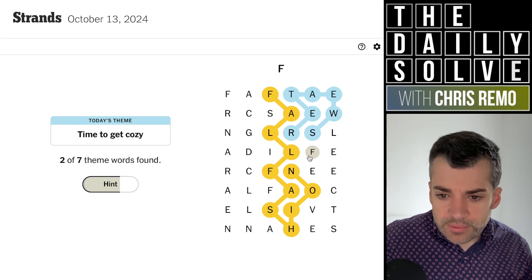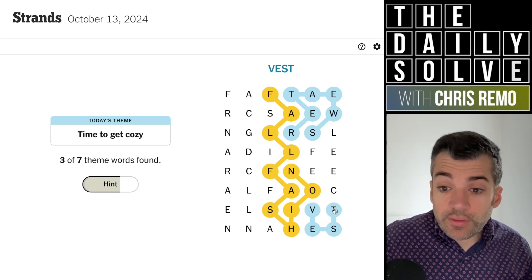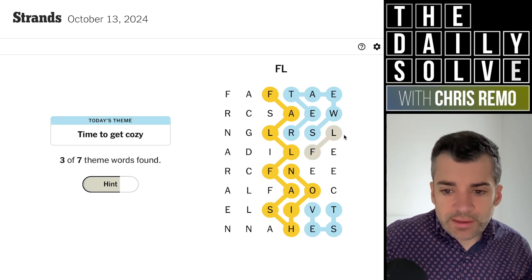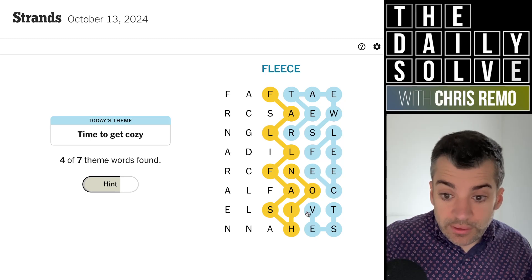What's going on down here then? Vest? Oh yeah, that's right. Oh, fleece. I see. There we go. Good.